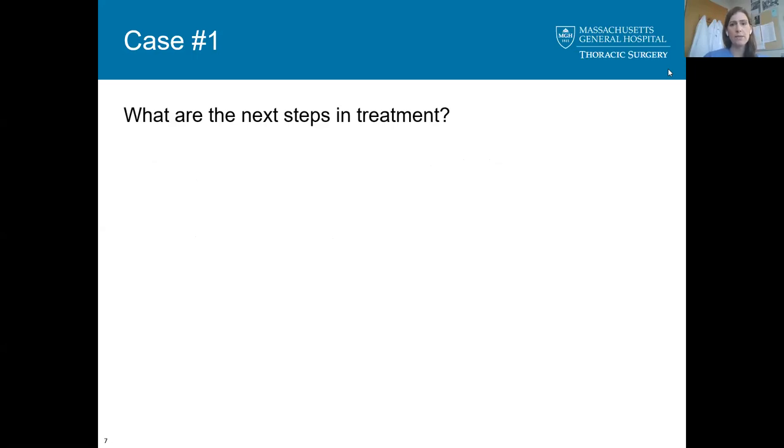Let's go back to our original patient — clinical stage one lung cancer of the right upper lobe, otherwise healthy with PFTs that could tolerate resection. What is your next step? I will schedule him for a right upper lobectomy with mediastinal lymph node sampling. Can you describe the steps of this operation?